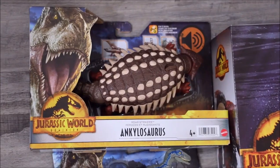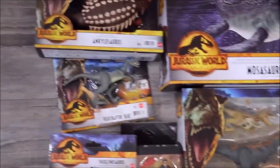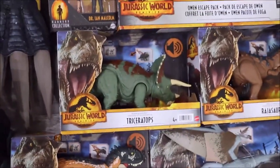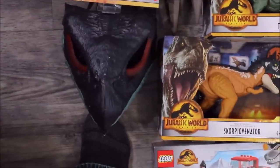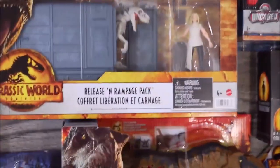We have the Ankylosaurus, we've got the Mosasaurus, Owen Escape Pack, Velociraptor Blue, Therizinosaurus Claws, Dr. Ian Malcolm, Triceratops, Rajasaurus, Quetzalcoatlus, Scorpio Venator, Therizinosaurus Mask, we've got Blue and Beta Velociraptor Capture, Release and Rampage Pack.